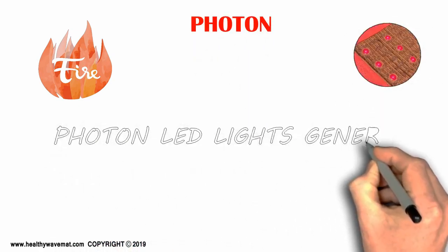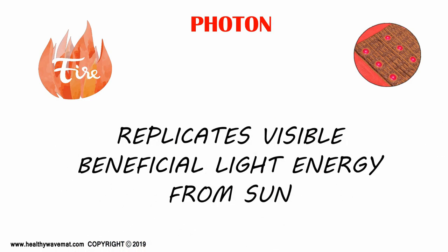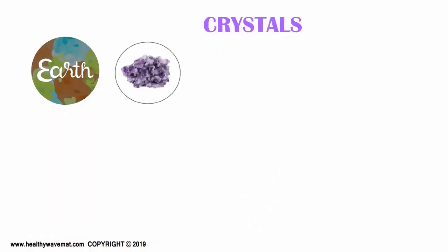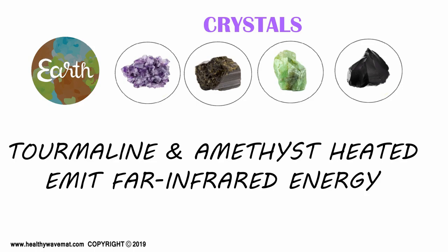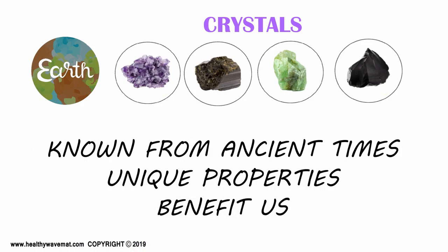For photon therapy, the photon lights generate the biologically therapeutic 660 nanometer wavelength light energy. This is the segment of the visible sun's energy spectrum which is known to have a beneficial biological effect. The mats have a top layer of different crystals, a key earth element to the therapies. Crystals such as tourmaline and amethyst are heated and additionally emit far infrared energy — crystals are known from ancient times for their unique intrinsic properties which benefit us.